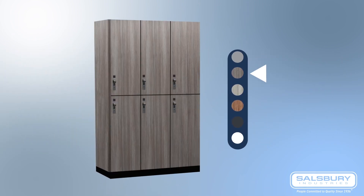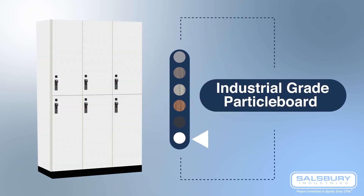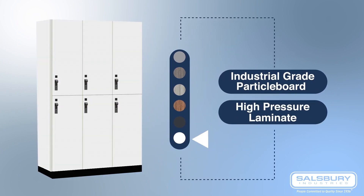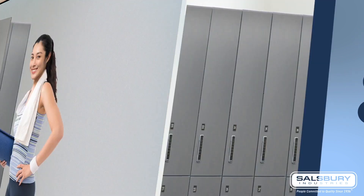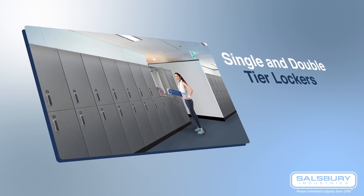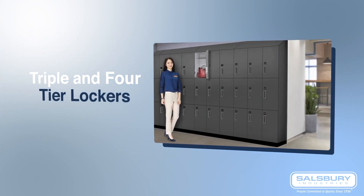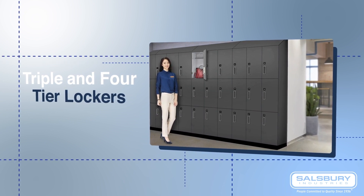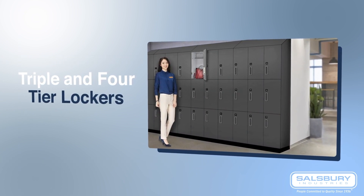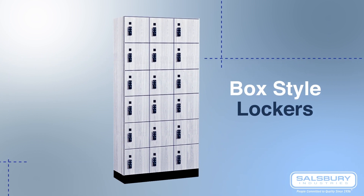Available in six contemporary colors, Premier Wood Lockers are constructed of industrial-grade particle board and covered with high-pressure laminate. The single and double-tier lockers provide ample storage space for full-length garments and larger items, while triple and four-tier lockers maximize locker room space by accommodating more locker doors in a given area. Box-style lockers are ideal for storing smaller items.